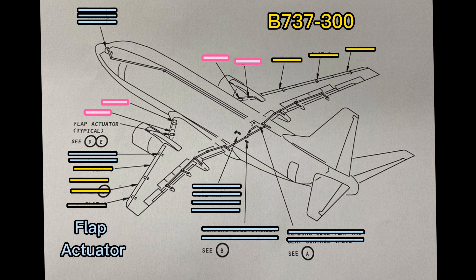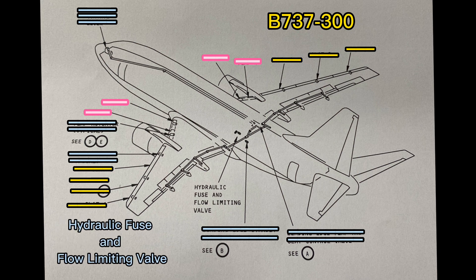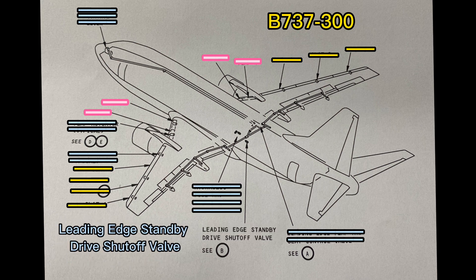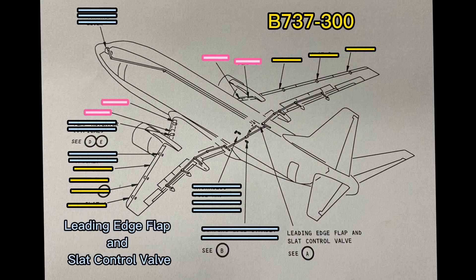Flap Activator, Slat Activator, Hydraulic Fuse and Flow Limiting Belt, Leading Edge Standby Drive Shutoff Belt, Leading Edge Flap and Slat Control Belt.